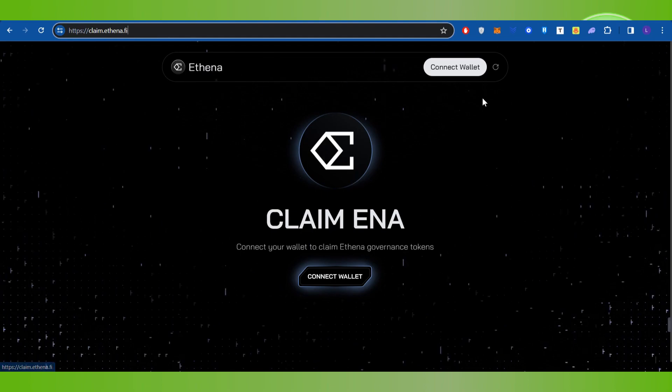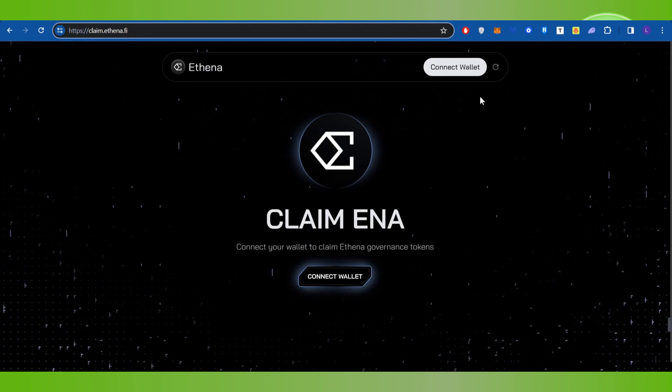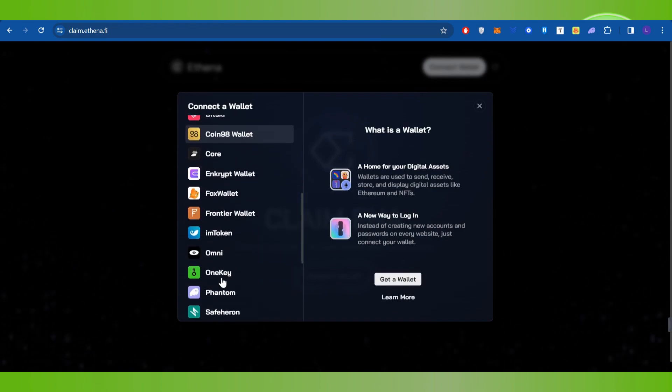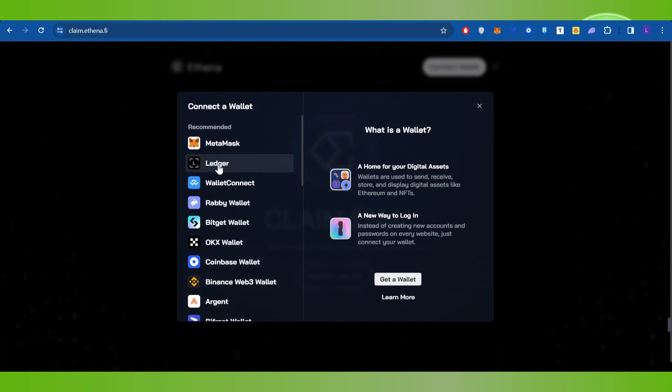This will land you on the official website of Athena, where the first thing you need to do is connect your wallet. In order to do this, you will have to click on the Connect Wallet button, and then choose one of the options given on the page.